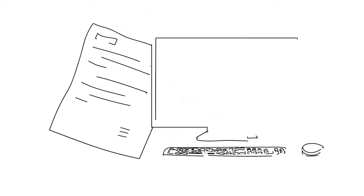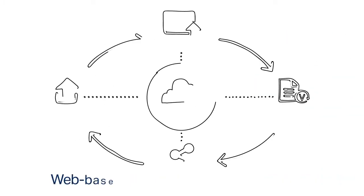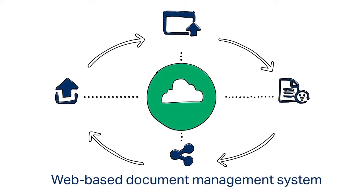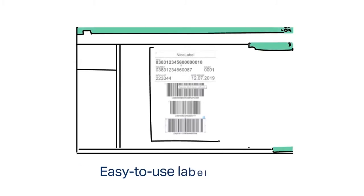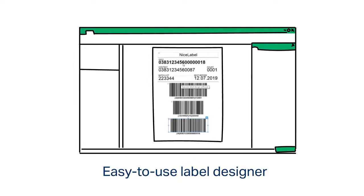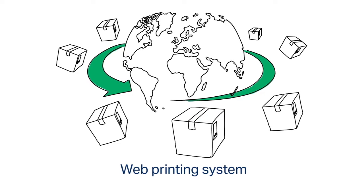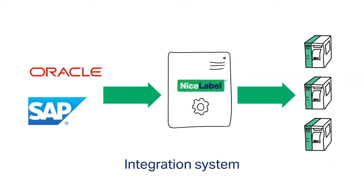It includes everything a modern business needs to transform its labeling process: a web-based document management system as the foundation of quality assurance, an easy-to-use label designer that empowers business users to create labels without IT assistance, a web printing system that enables companies to deploy standardized labeling across their organization and throughout the entire supply chain, and an integration system that integrates label printing with business systems.